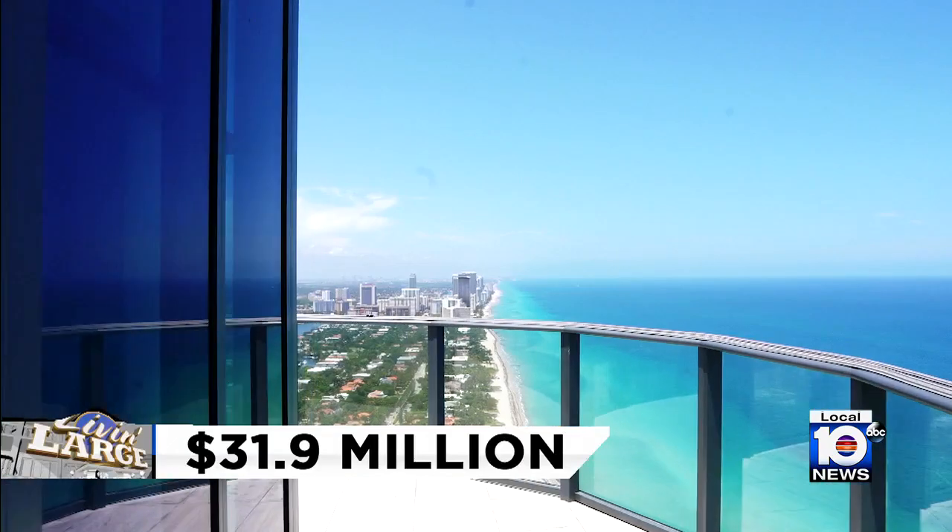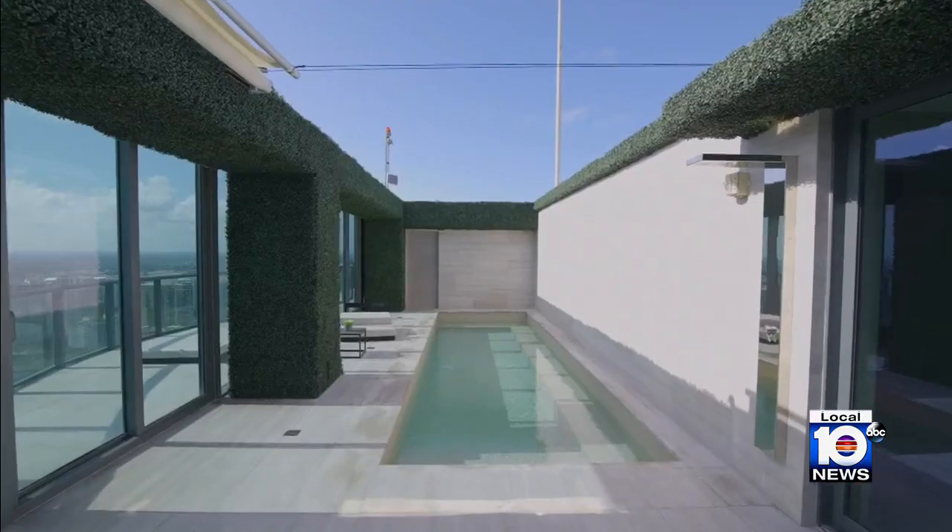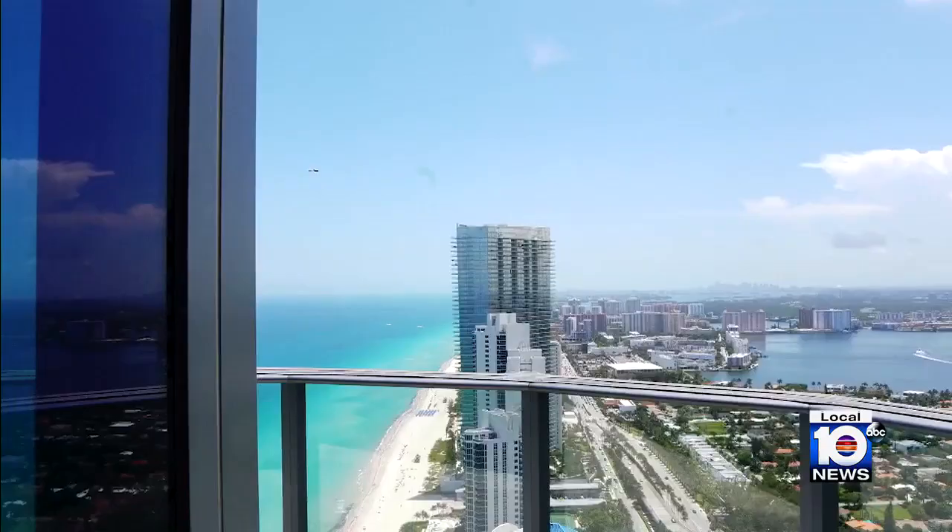That is, if you can afford it. For Living Large, I'm Andrea Martinez, Local 10 News.